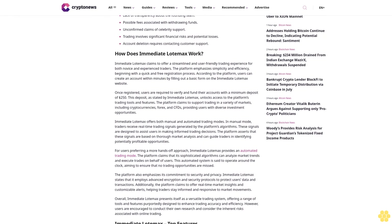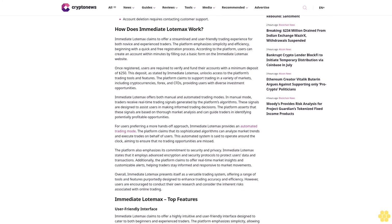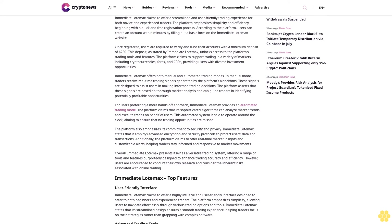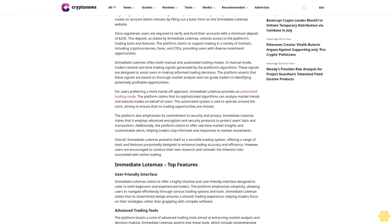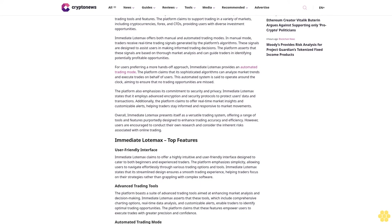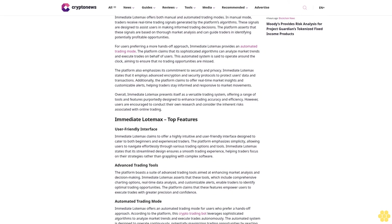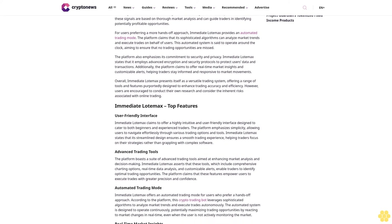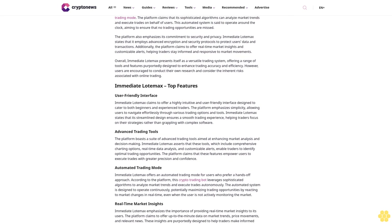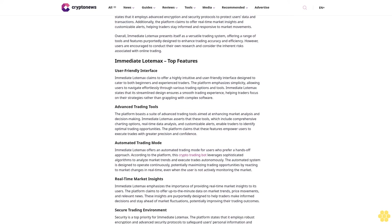Pros and cons: Pros include a user-friendly interface for both beginners and experienced traders, no registration fees, comprehensive tools for market analysis, real-time market insights, demo accounts for practice trading, and mobile accessibility. Cons include a minimum deposit of 250 dollars required to start trading, lack of transparency about the founding team, possible fees associated with withdrawing funds, unconfirmed claims of celebrity support, and significant financial risks including potential losses. Account deletion requires contacting customer support.